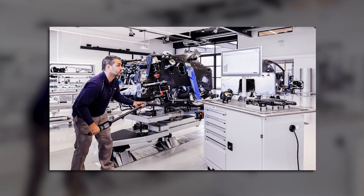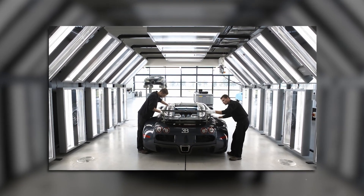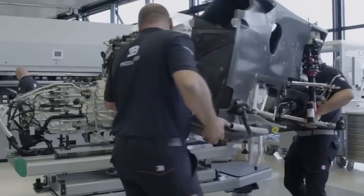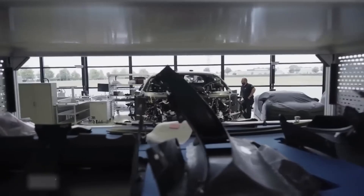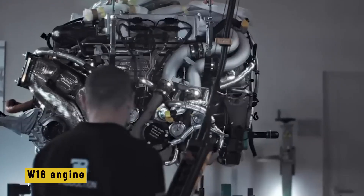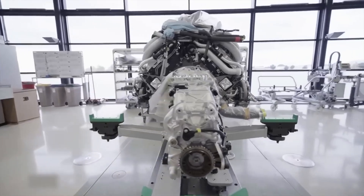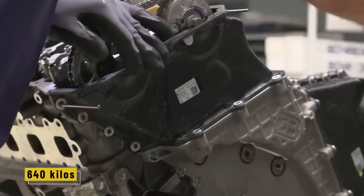Even the torque wrenches are smart — calibrated digitally to apply the exact pressure on every single bolt. Each Chiron is made up of around 2600 parts, and those parts aren't thrown together in bulk; every piece is tracked, inspected, and fitted with precision. If one panel doesn't line up by even a millimeter, it's rejected. The workshop is so clean that technicians wear gloves to handle parts — not for safety, but to protect the car from fingerprints. When you're building a car that costs upwards of three million dollars, there's no such thing as close enough.